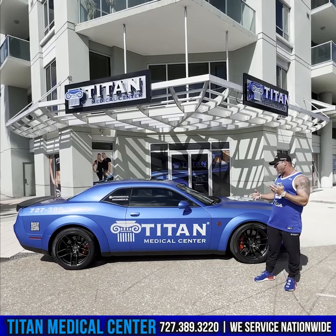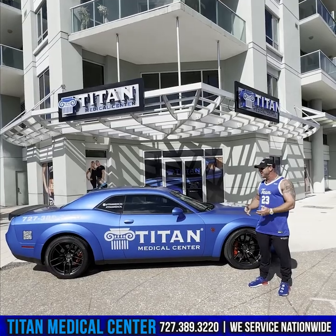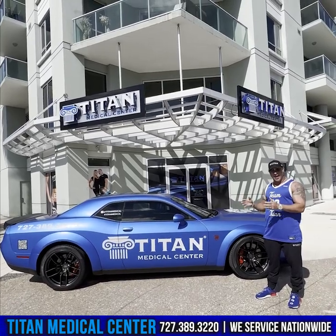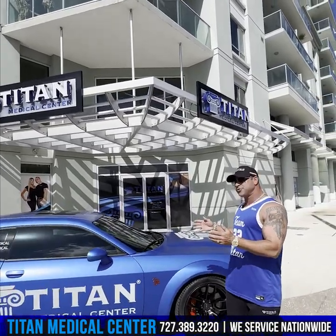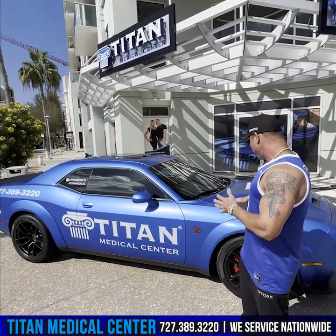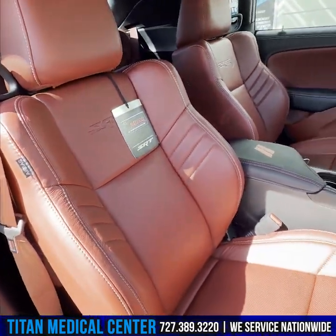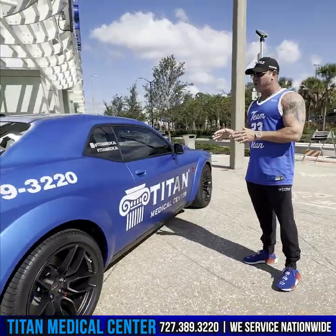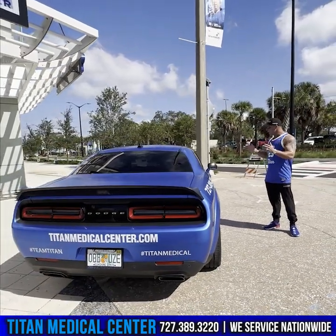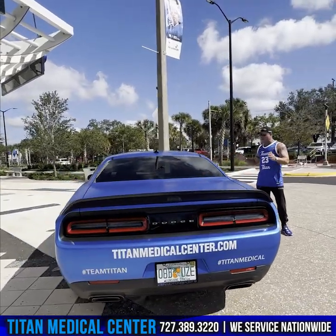I've never owned a Challenger or a Hellcat before. I like some sports cars, but this is pure American muscle — it's big, powerful, and fast. It looks really good, especially with the Titan Medical Center branding all over it. It's got all the bells and whistles, including a crazy red leather demonic interior. Let's get in and take it for a ride and see what the Red-Eye Hellcat Challenger 2022 Jailbreak Wide Body Titan Edition is all about.